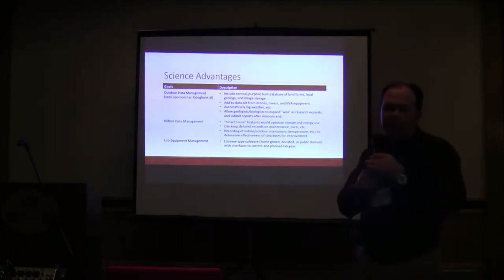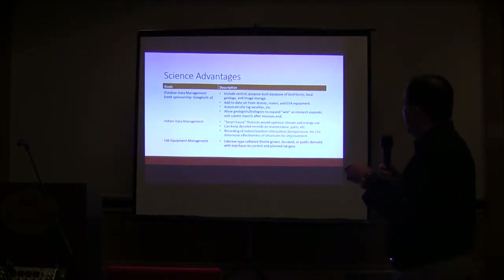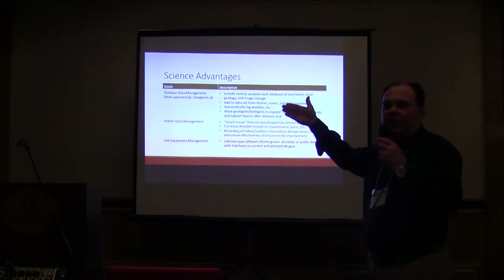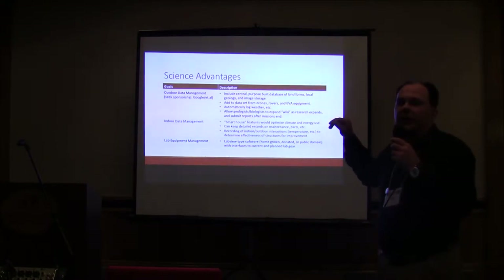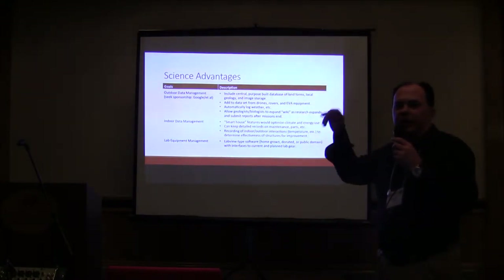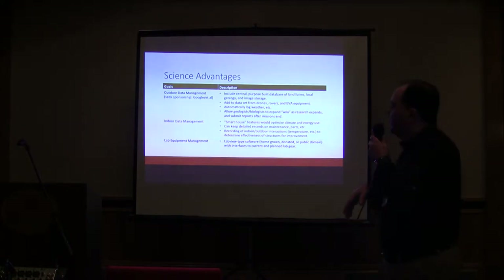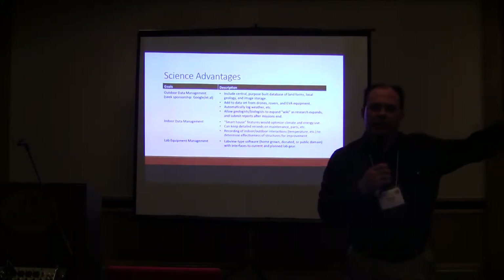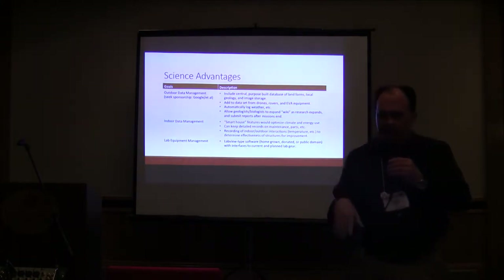There are science advantages as well. I'd like to solve what I call the data management problem. Everything is pretty much done via EVA reports by email from MDRS — it's an incredibly crude system for how business and technology work today. We can do better than emails to transfer data back to mission support. I'd like a central database with a three-dimensional geographic model, so every time any EVA goes to a location, they have at their fingertips everything every other EVA has discovered there. We also want smart house technology and LabVIEW integration for static laboratory equipment, so contiguous studies can be conducted across crews.